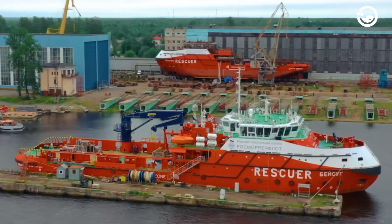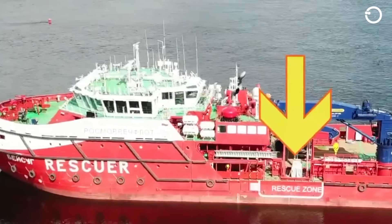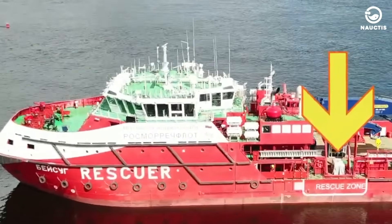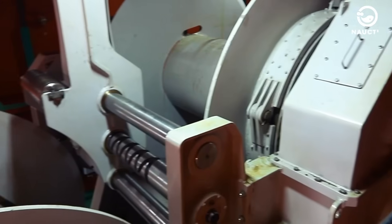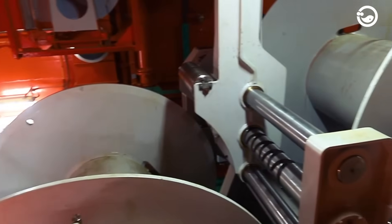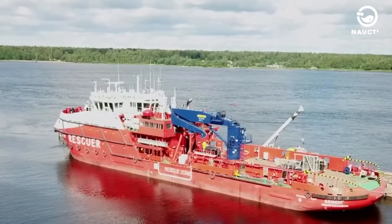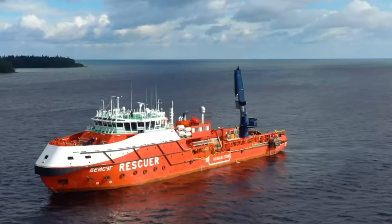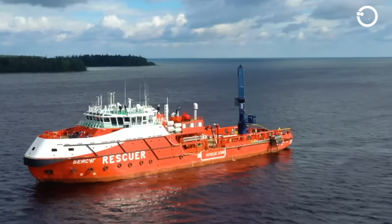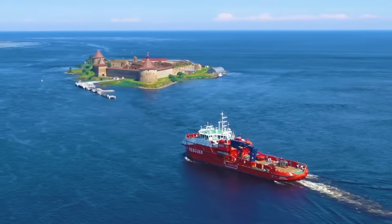BaySUG ranks first as the largest and most amazing rescue ship in the world. The BaySUG ship was designed by the Marine Engineering Bureau of the Russian Federation and built at the Nevsky Shipyard. Currently, the ship is operated by the Russian Federal Agency for Maritime and River Transportation. BaySUG has a length overall (LOA) of 80 meters, a width of 17 meters, and a gross tonnage of 3,000 tons.